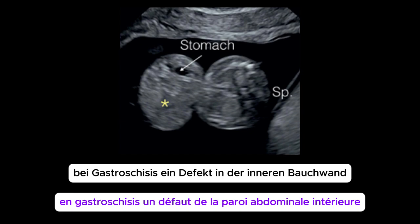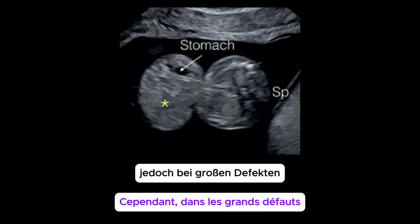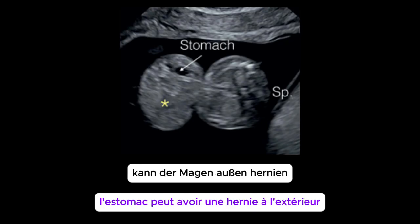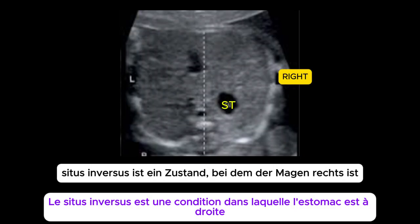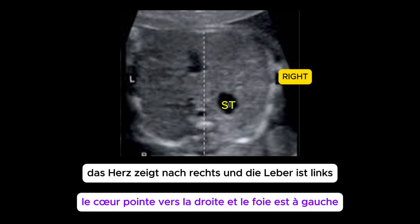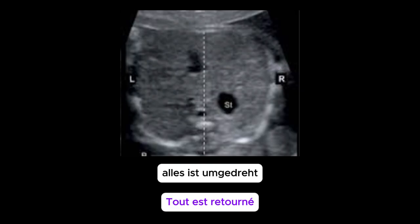In gastroschisis, a defect in the anterior abdominal wall, the stomach most often stays inside the abdomen. However, in large defects, the stomach can herniate outside, seen as a black bubble with bowel outside the abdomen. Situs inversus is a condition in which the stomach is on the right, the heart points to the right, and the liver is on the left — everything is flipped.